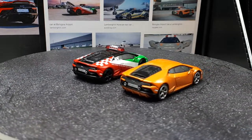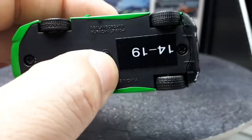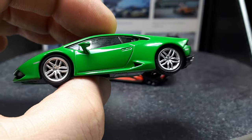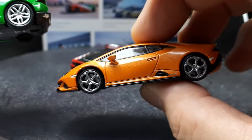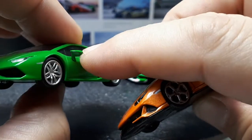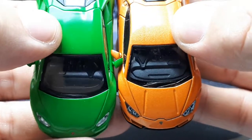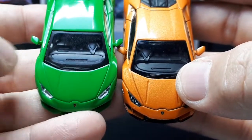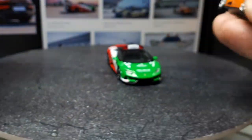Let's look at other Huracáns. I've got a green one — an earlier Huracán, 2014 to 2019 — by Kyosho, the LP 610-4. The Kyosho's door handle detail looks crisper in printing compared to the Mini GT. The only downfall with Kyosho is the rigid mirrors — drop it and that mirror is broken for sure — and the panel gaps on this early Huracán are quite huge, like Hot Wheels panel gaps. But both are great models; I can't fault anyone for buying either brand.